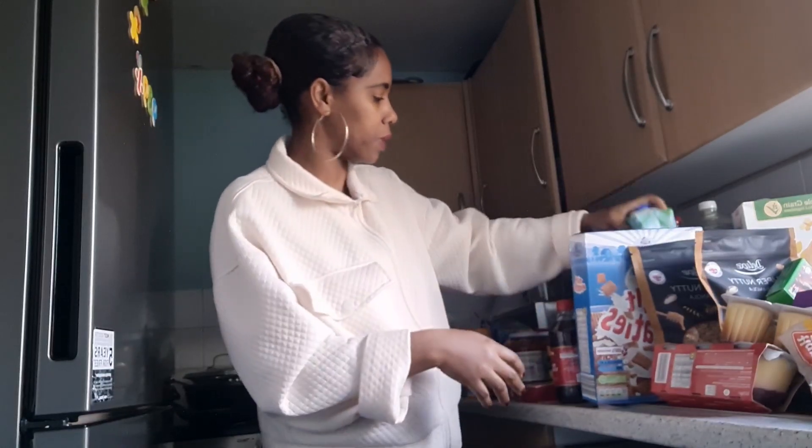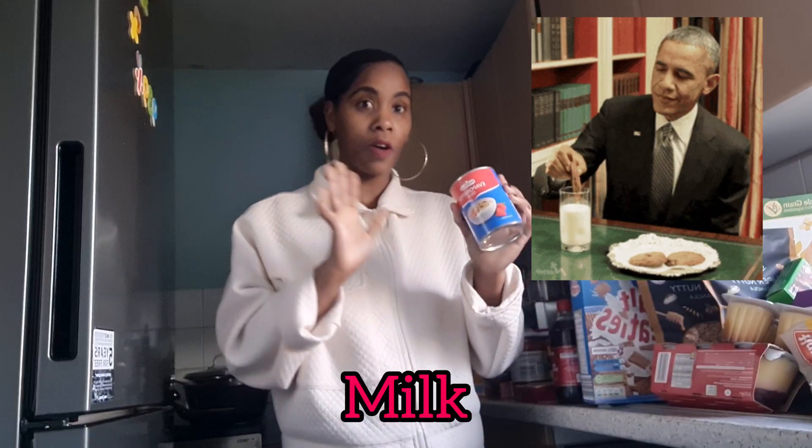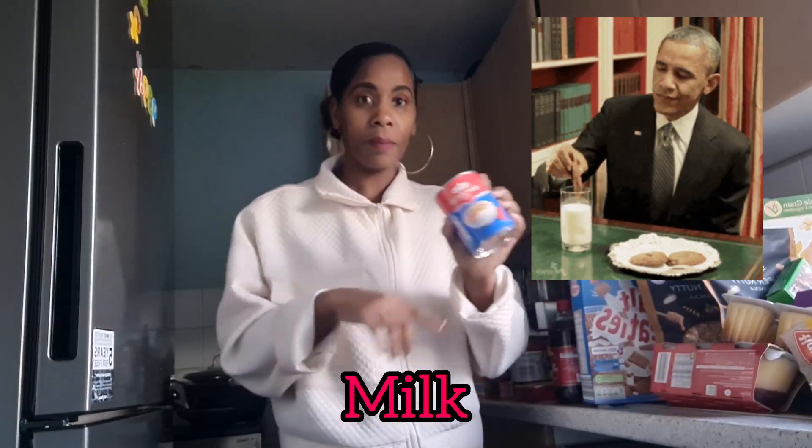I got four tins of evaporated milk — this is something I use when I'm making porridge, cornmeal, or any kind of porridge, and I love it in a cup of tea or cappuccino. This is the milk we use in the house, and also on cereal.